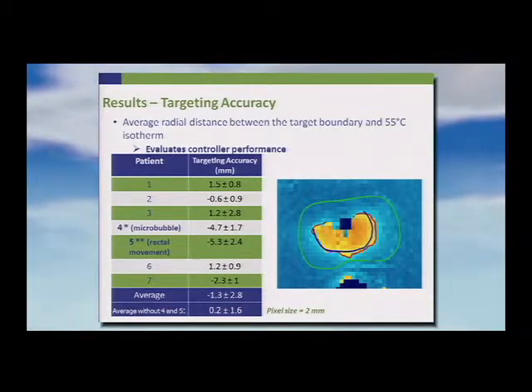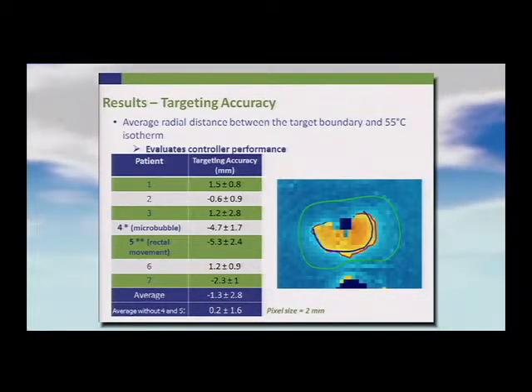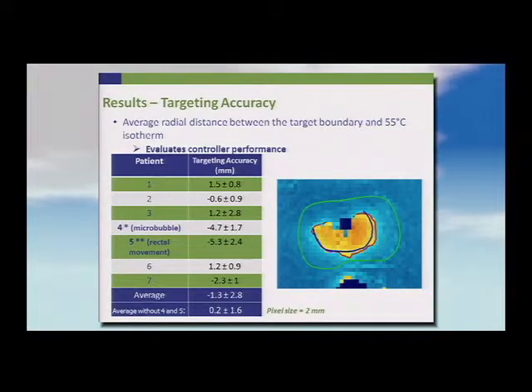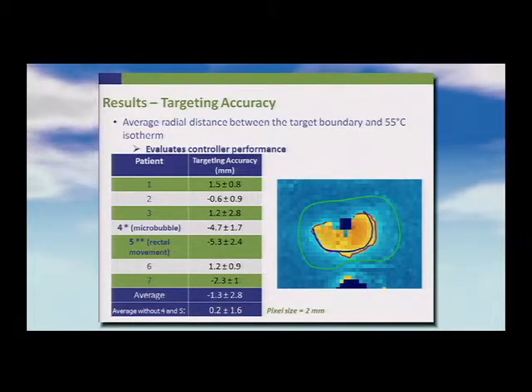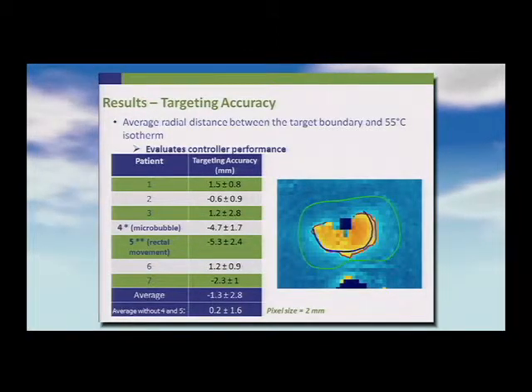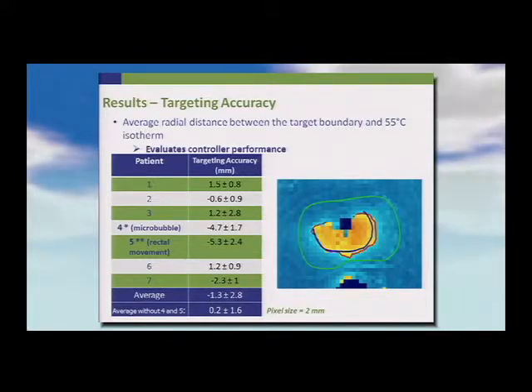Across seven of the eight cases, the targeting accuracy between the target boundary and the 55-degree isotherm was in the range of 1 to 1.5 millimeters in five cases. Two cases did not go well: one patient had a microbubble injection the day prior as part of another study, which introduced an artifact resulting in a poor outcome; the other had significant rectal movement, corrected in a subsequent software iteration. The average radial distance between boundary and isotherm was 1.3 millimeters; excluding those two cases, it was 0.2 ± 1.6 millimeters.